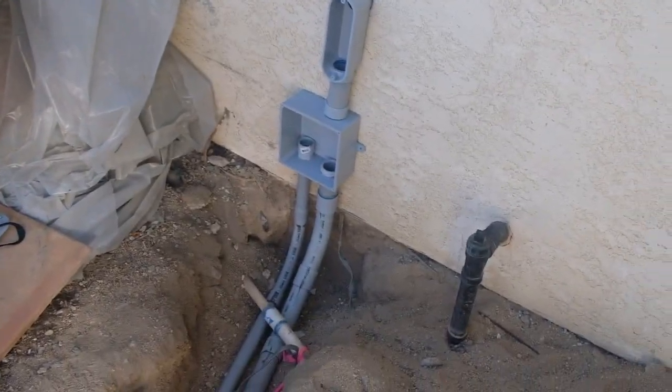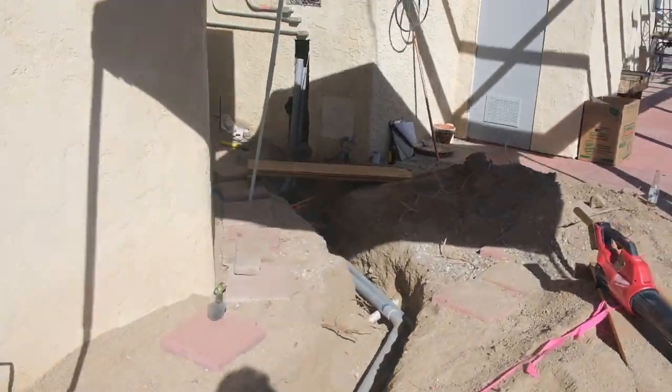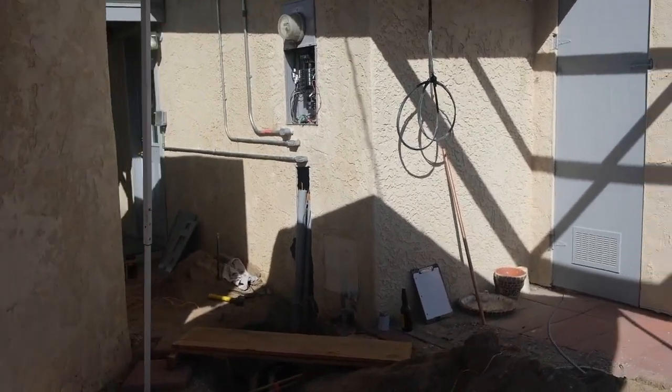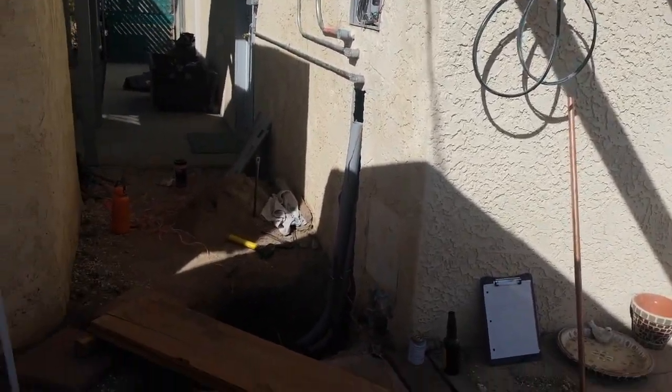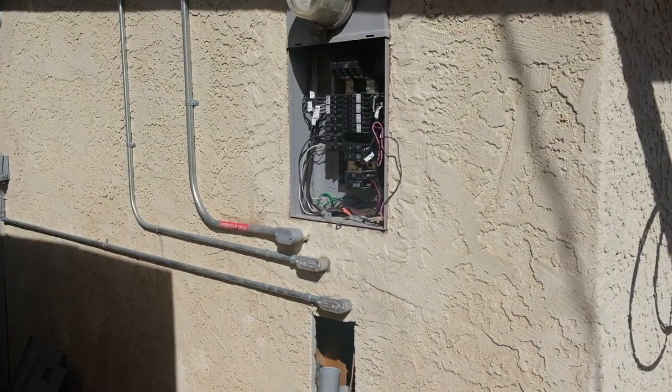Alright, we got the second piece of conduit in. We glued it all up. It runs all the way down here, goes into the area with the panel, and we're about ready to start fishing wire through. Here we go.